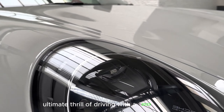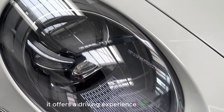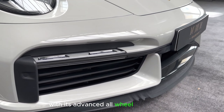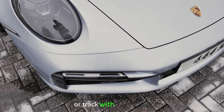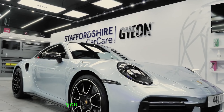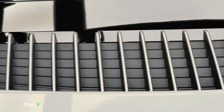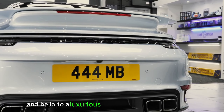Experience the ultimate thrill of driving with the 2023 Porsche 911 Turbo S. With its advanced all-wheel drive system, the 911 Turbo S delivers unrivaled traction and stability, allowing you to conquer any road or track with confidence. It's also equipped with active rear-wheel steering, providing enhanced agility and responsiveness, making every maneuver effortless — tight corners and quick lane changes become easy. The adaptive suspension system automatically adjusts to road conditions, ensuring a smooth and comfortable ride even on rough surfaces.